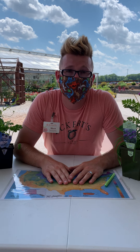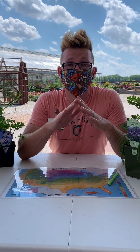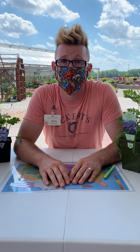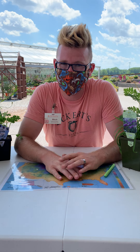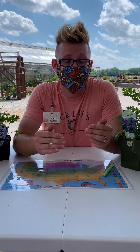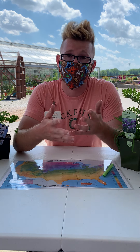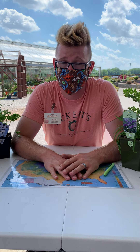Hello everybody and welcome back to Eckert's Garden Center. Garden centers across the entire nation have just been bustling over the past couple of months. We know why — it doesn't need to be spoken, but it has been great to kind of unify people and to show the beauty of plants to all sorts of gardeners all across the entire world.